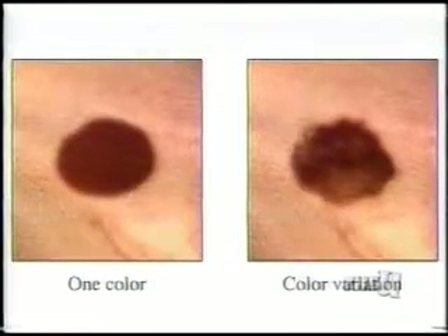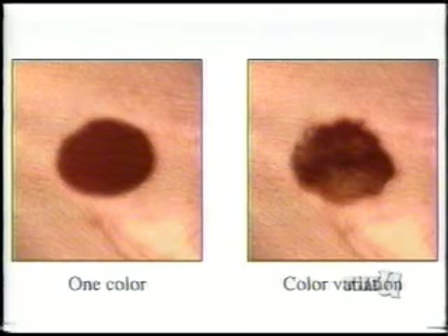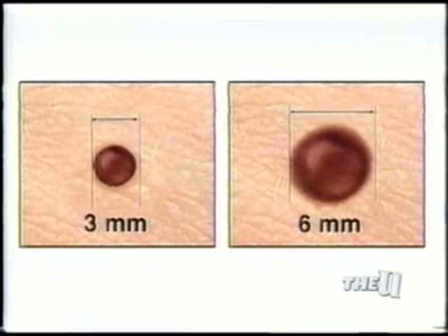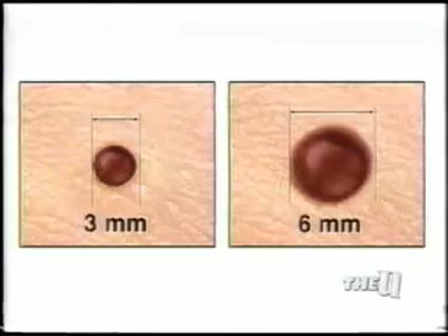C is for color. The color should be even, not multiple colors inside one mole. D is for diameter — the mole size shouldn't be larger than the size of a pencil eraser. Just because you have any of those A, B, C, Ds doesn't mean you have skin cancer, so don't freak out.